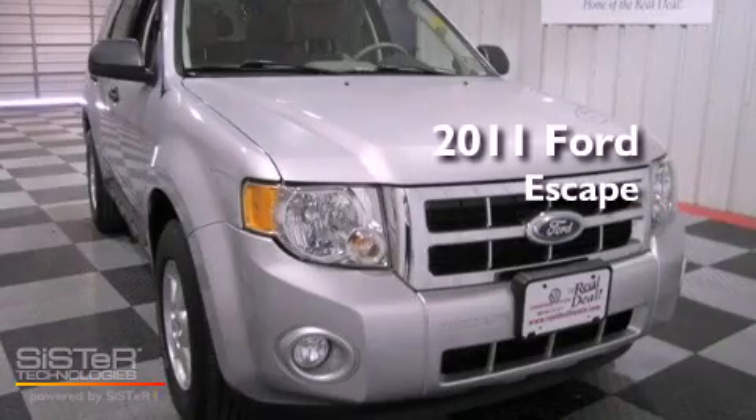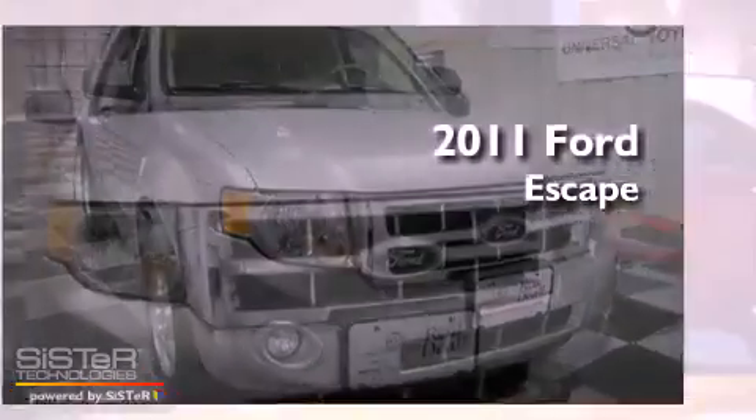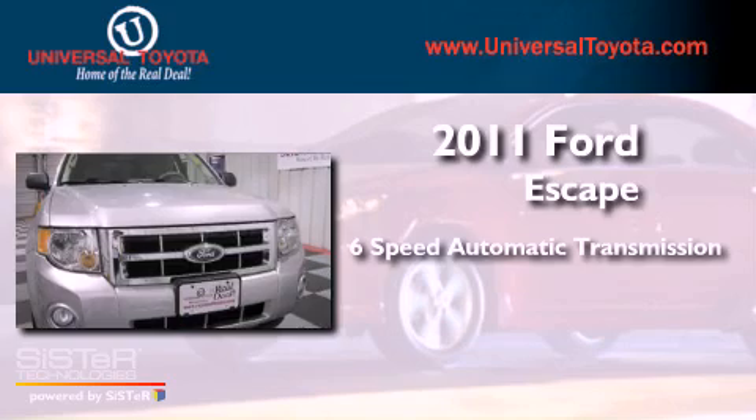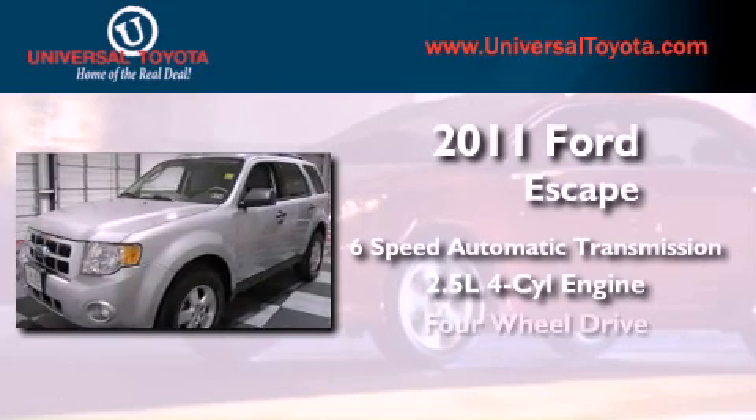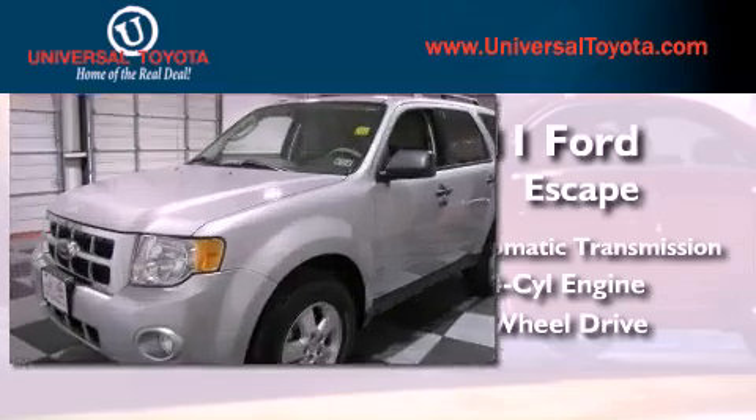This is a 2011 Ford Escape. This crossover has a six-speed automatic transmission, an inline four-cylinder engine, and the added capability of four-wheel drive.